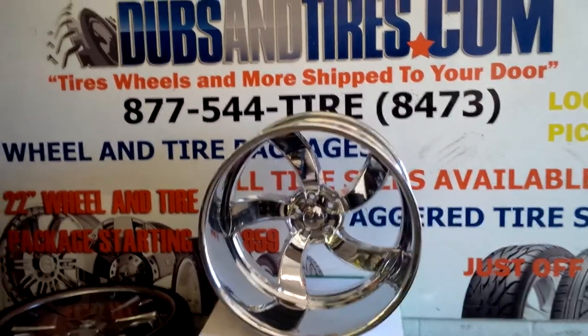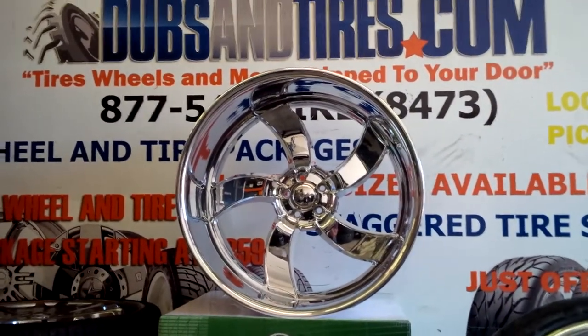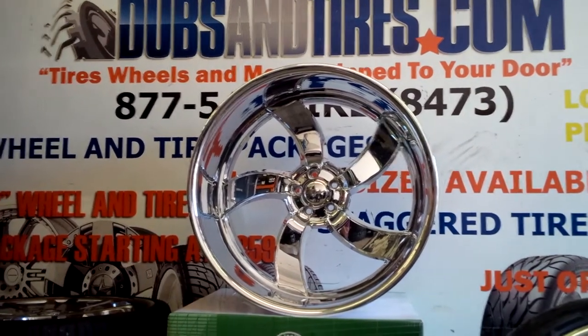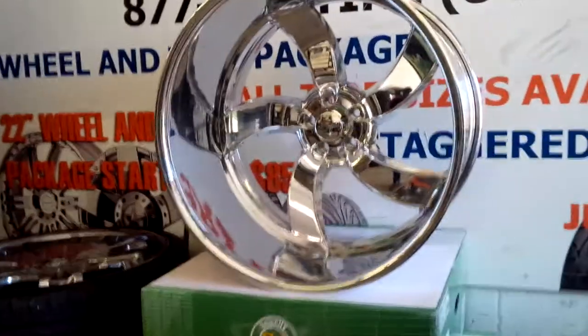This is Boye KB from Dobson Tires TV at DobsonTires.com. Tires and wheels are more shifted to the door. Right now we are looking at the Raceline Deceptive 5, 24x15. Got a 10 inch lift with a 4.5 inch backspace. Great looking, beautiful wheel.